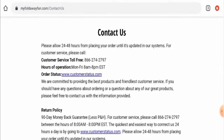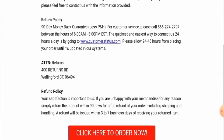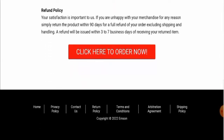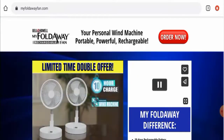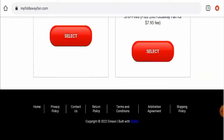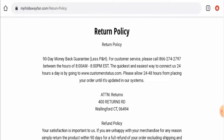Checking their contact details, they have given a written address and contact numbers. We checked the contact number — it is a toll-free number and seems legit. However, we could not find an email address anywhere. After checking, we found that this website does have a social media presence.